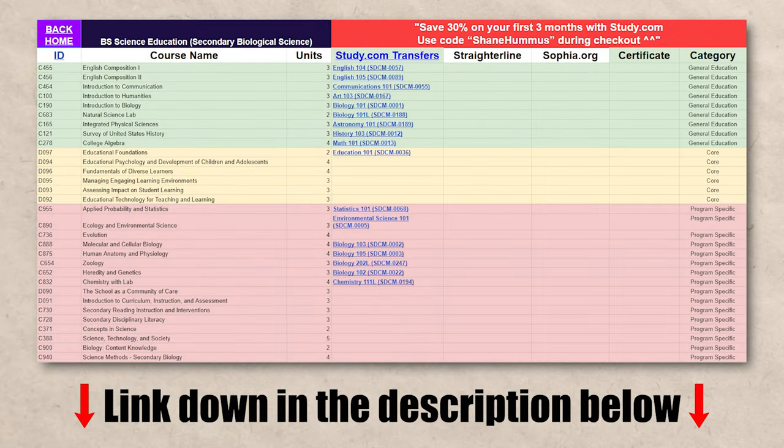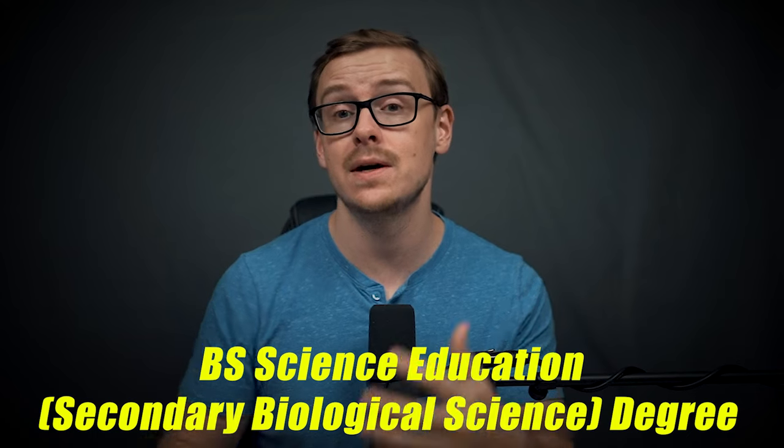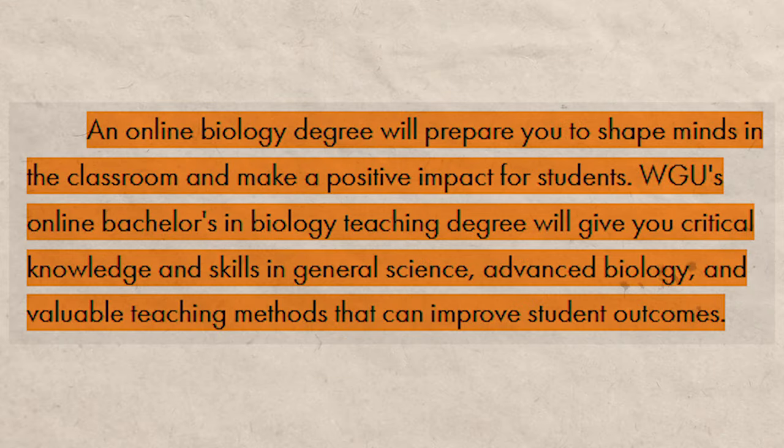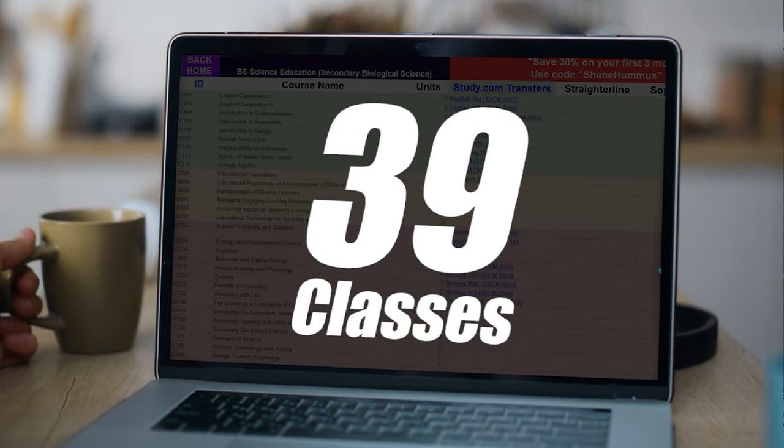I do have an entire spreadsheet — basically a cheat sheet — that will make this entire process ridiculously easy. I'll put that down in the description as well as the pinned comment below. This science degree is the secondary biology education science education degree at WGU. For this particular degree, you only have to take 39 classes.